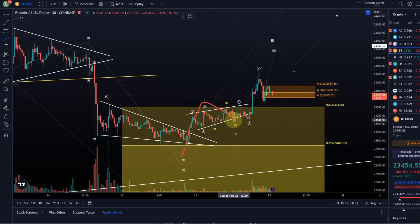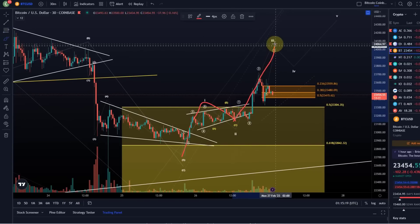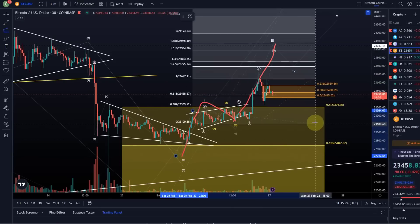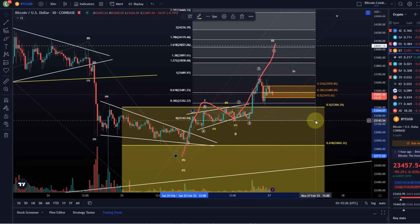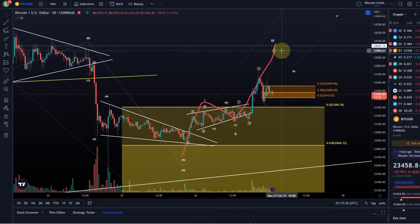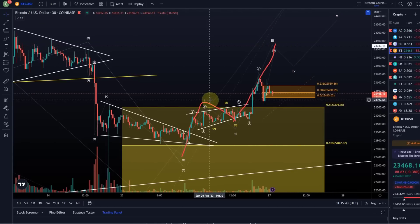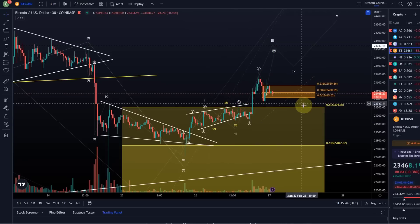Wave one and two are done. Wave three could be unfolding now. The wave three should reach roughly the 24,000 level — 24,040 — which is also where we have the previous B wave high. Ideally it would get there. Then we should get a four and a five, and only then we have a proper five wave move up. With every five wave move up, you basically increase the probabilities that we have bottomed.